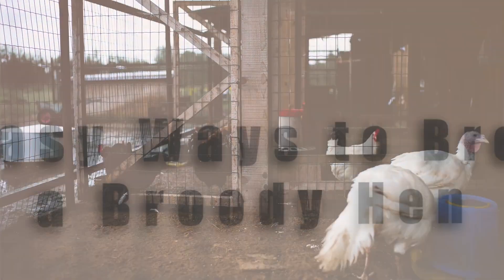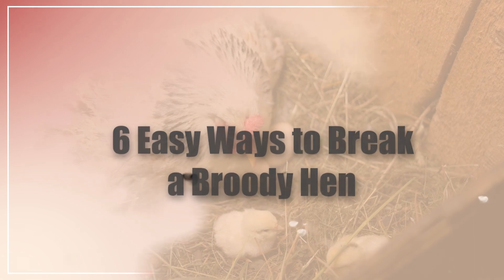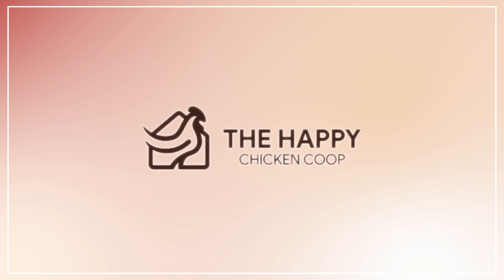In this video I'm going to show you six easy ways to break a broody hen, and later I'm going to give you one bonus way to break your hen. Hi there, welcome to the Happy Chicken Coop YouTube channel.